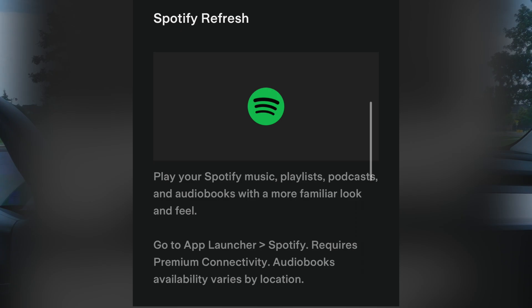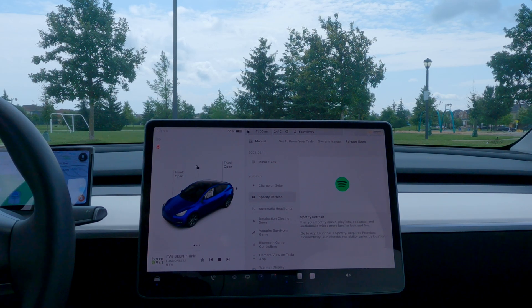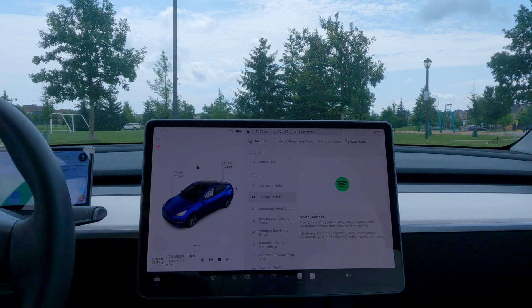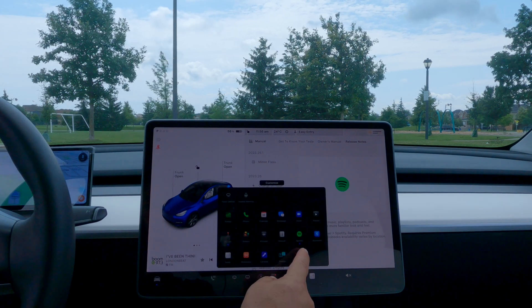Moving right along - Spotify refresh. A lot of people have complained about Spotify's layout being very antiquated and not doing justice to what the actual Spotify app on a mobile device is like. Tesla has updated it - you can now play Spotify music, playlists, podcasts, and audiobooks with a more familiar look and feel. It's supposed to look more similar to what you're accustomed to on your mobile device.